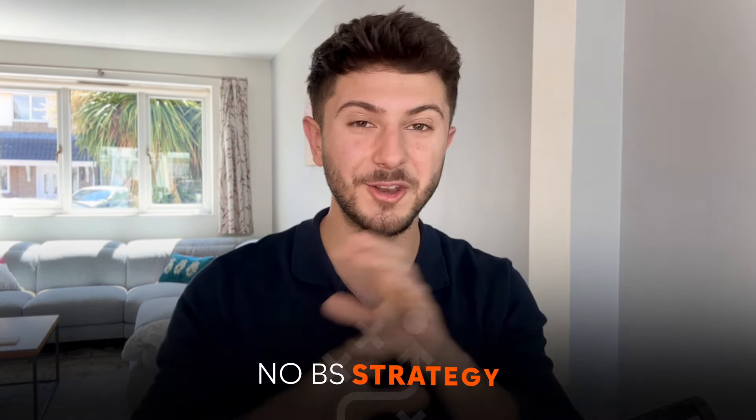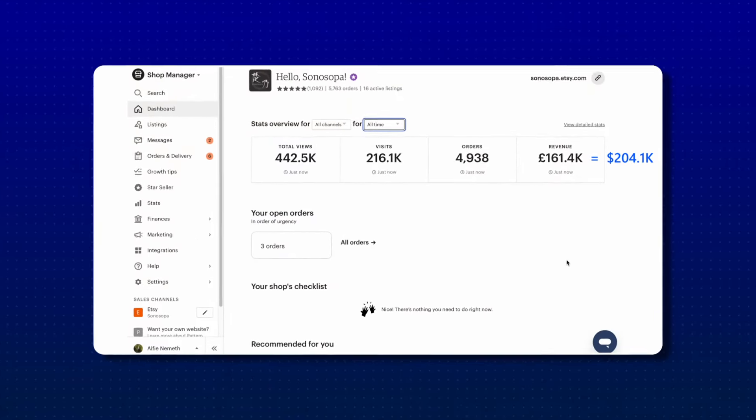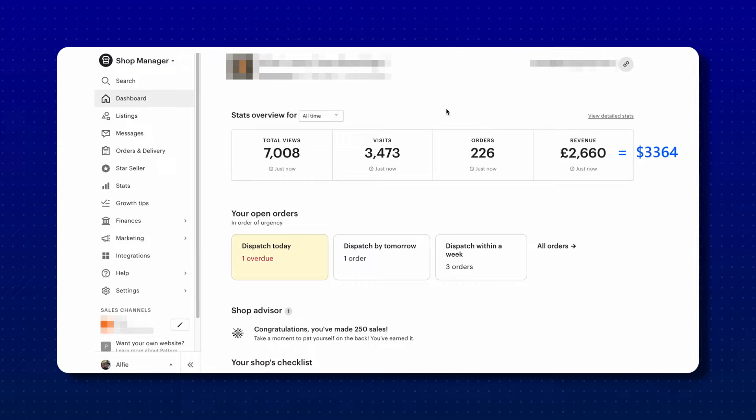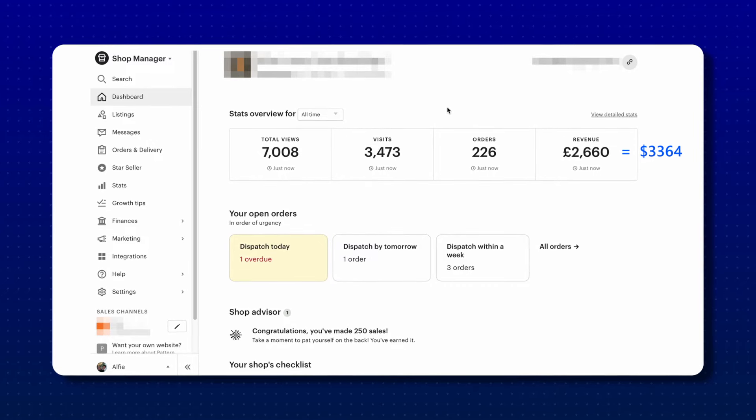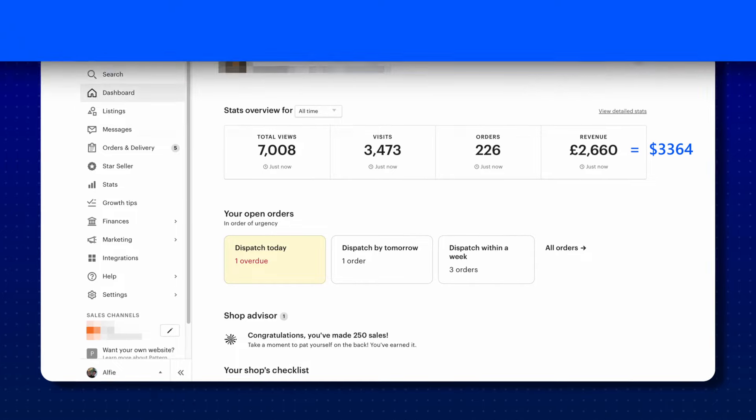In today's video, I'm just going to run through my exact no-BS strategy that I've always used on Etsy to make sales very early on for both my main Etsy shop, Sona Sopa, and also my brand new print-on-demand shop, which has only been open for a few months now and has already made a decent little bit of revenue.